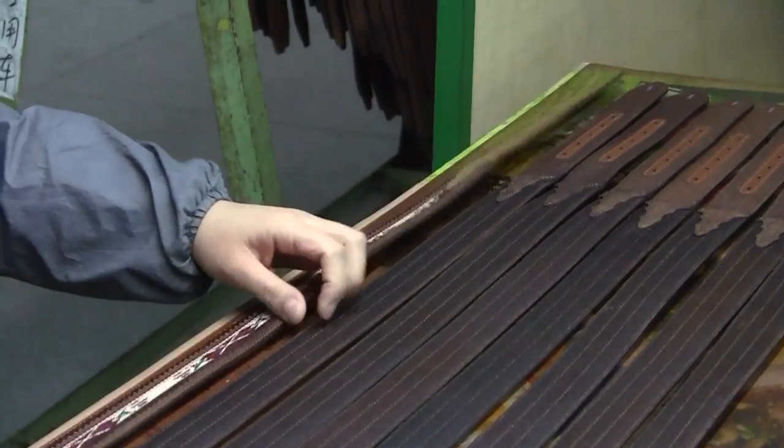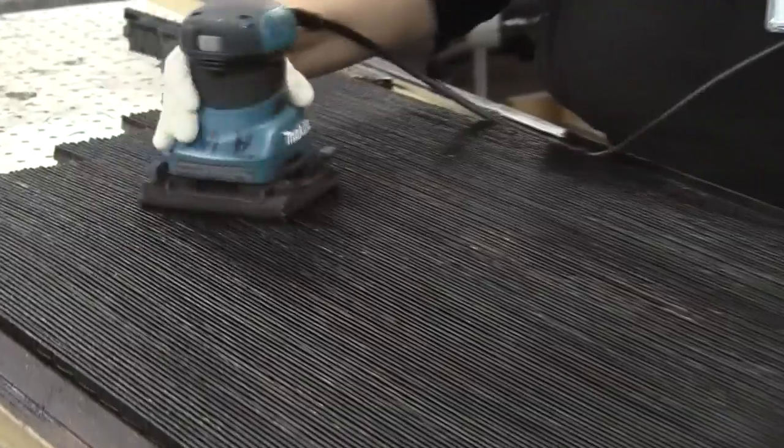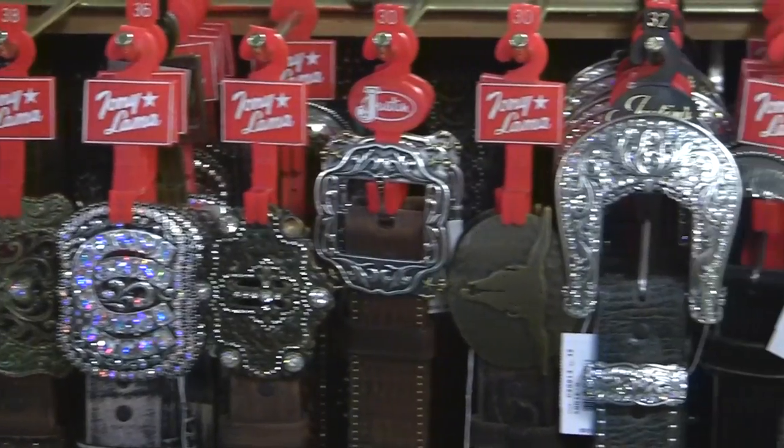Dedication to uncompromising quality creates the Legion difference — a difference that can be seen in stores throughout America and in the endless hours of teamwork that shape a piece of fine leather into a timeless work of art.